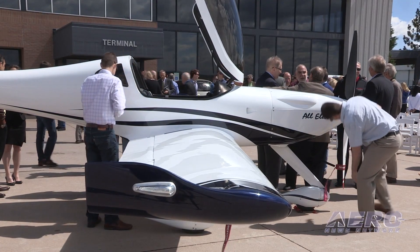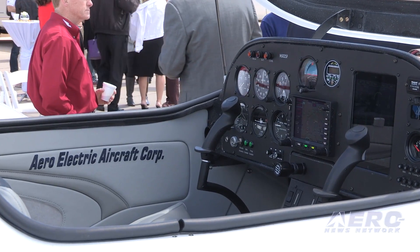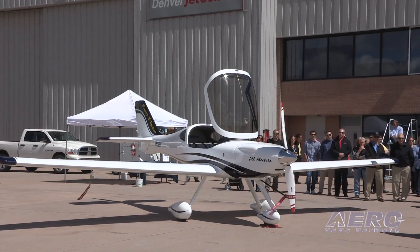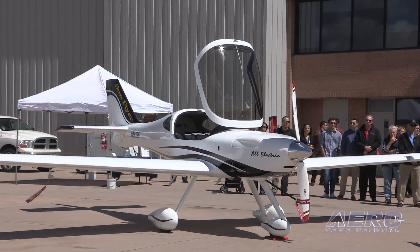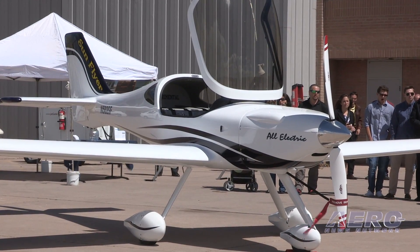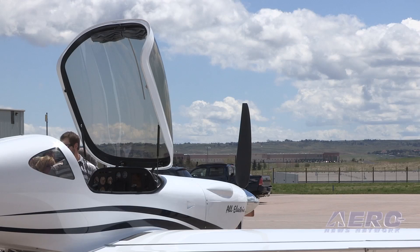Conventional avgas aircraft — the legacy fleet average may be 45 years old. The cost of aviation gasoline per flight hour is prohibitive. 35 to 50 dollars of aviation gasoline makes flying an expensive proposition. By adding the efficiency and lowering the cost, we think we're going to revitalize interest in the aviation industry that we all love so much.